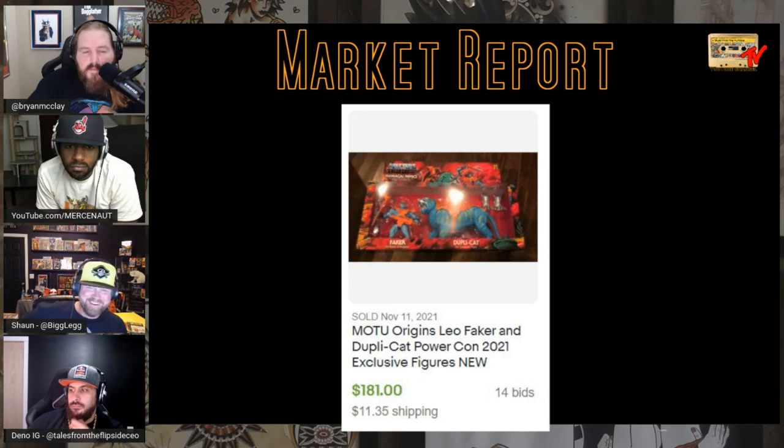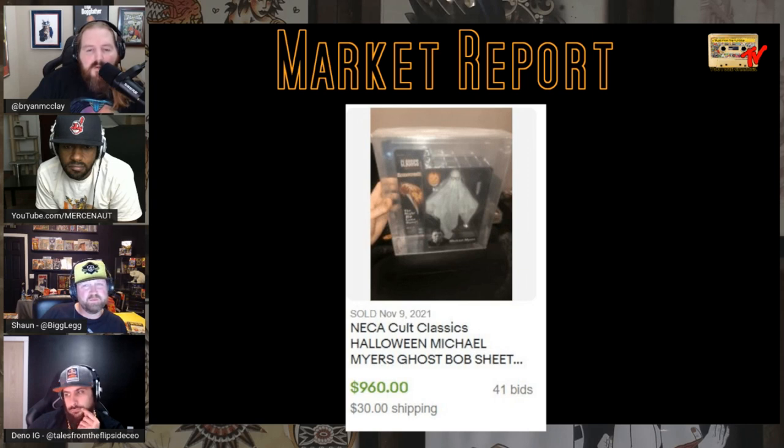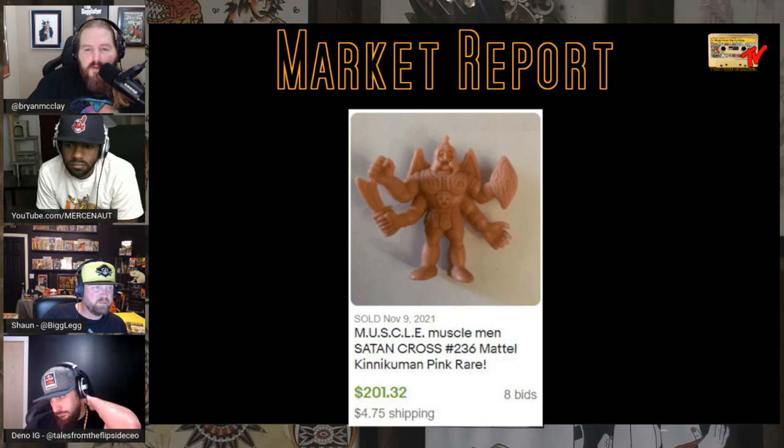A Lord of the Rings exclusive through Burger King — supposedly only 5,000 made — a Uruk-hai figure from 2002, sold for $175. Anytime there's rare mail-away or exclusive stuff, crazy prices. The Halloween Michael Myers figure with the ghost sheet and glasses — Neca Cult Classics — sold for $960. I think it's AFA graded. Crazy price for a figure even graded — probably super rare.